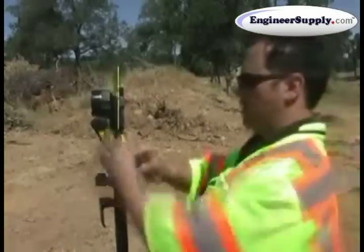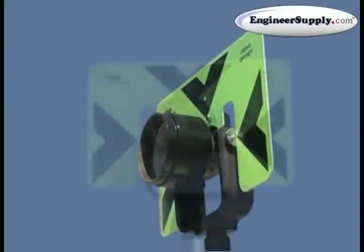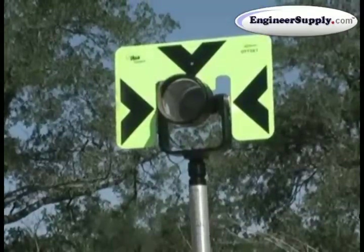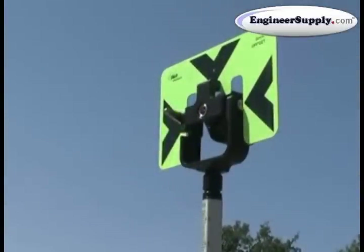The accuracy of the shot relies on the quality of the prism. Seco's prism assemblies contain high quality retro-reflective glass, housed in rugged canisters and surrounded by easy to spot targets. Using a Seco prism gives you unrivaled accuracy.